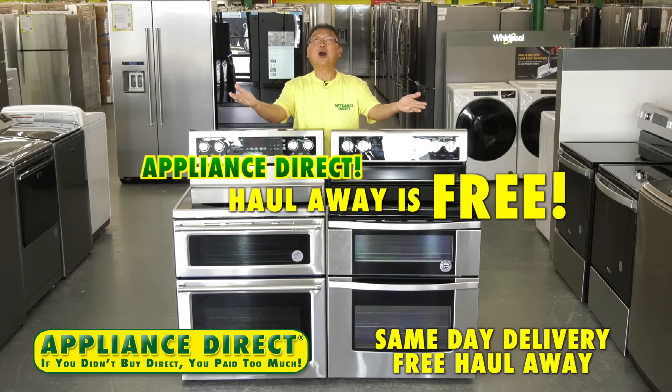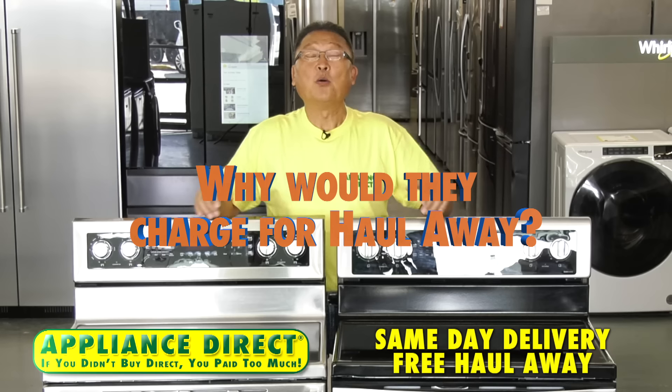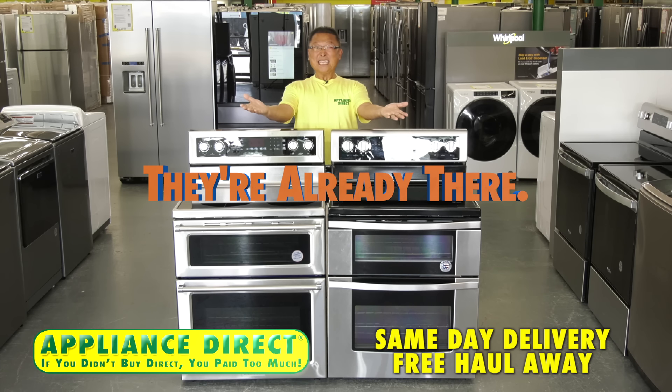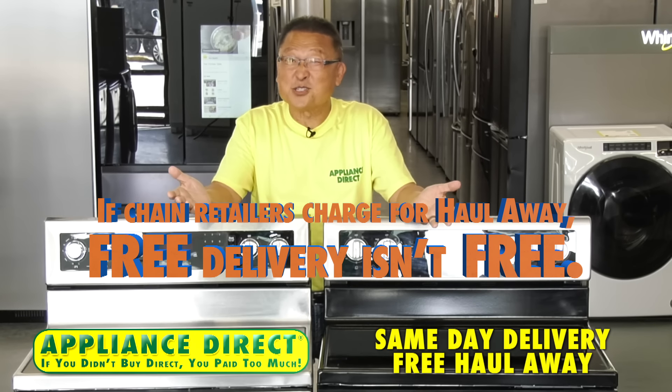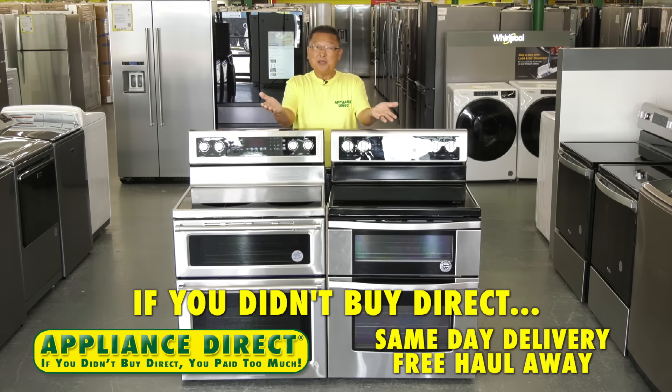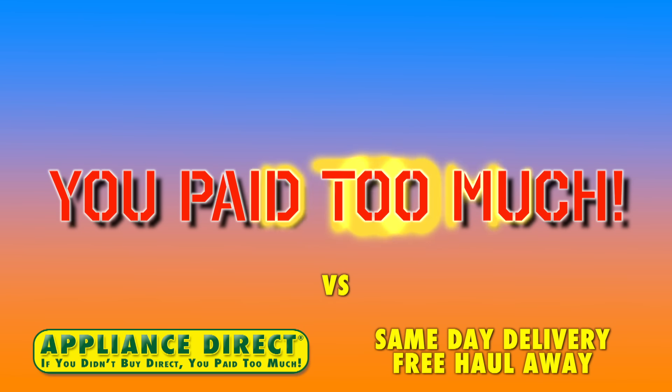Appliance Direct: haul-away is free. Why would they charge for haul-away? You just bought an appliance — they're already there. If chain retailers charge for haul-away, free delivery isn't really free. If you didn't buy Direct, you paid too much.